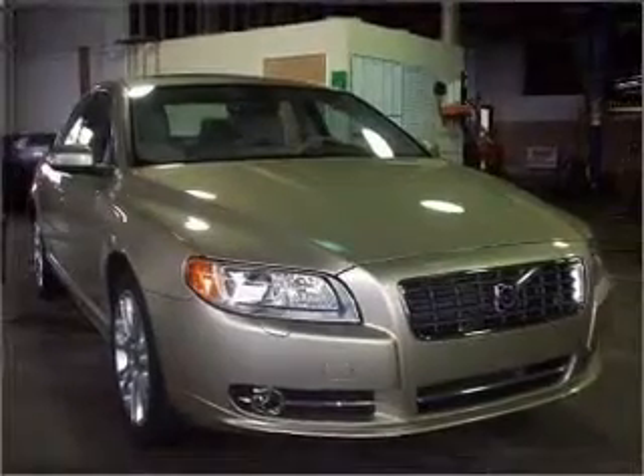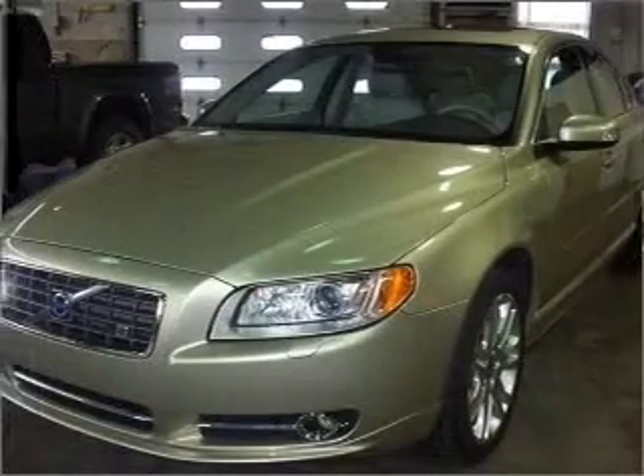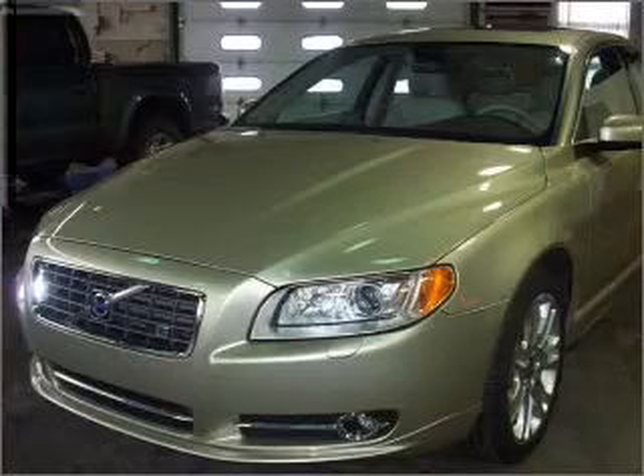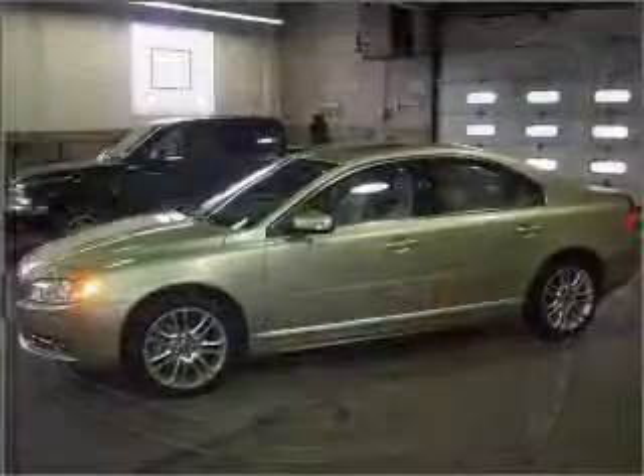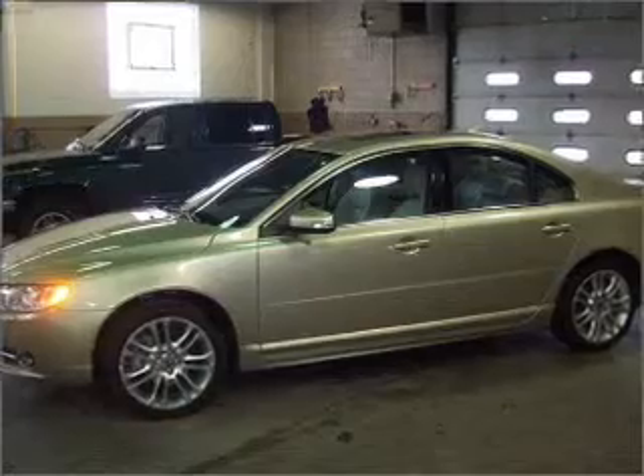Take a look at this 2007 Volvo S80 V8 that we have at Allen Buyer Volvo. This four-door sedan comes equipped with the following electronic features: keyless entry, AM-FM stereo, CD player.